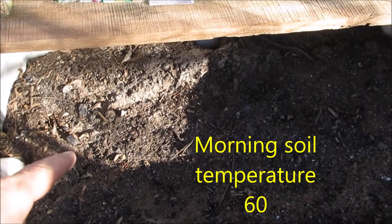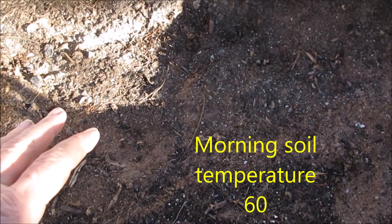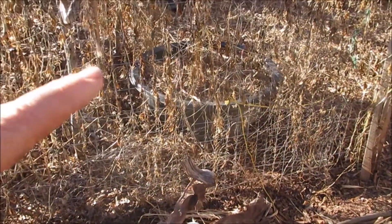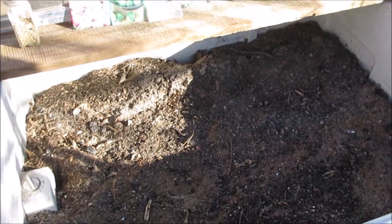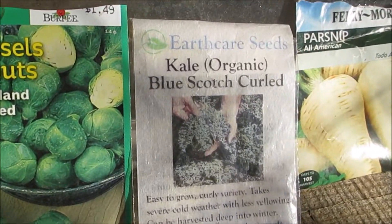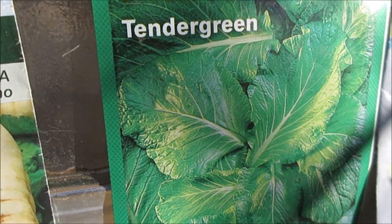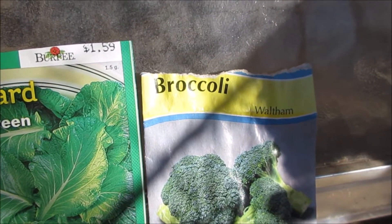What I'm thinking is if they come up and get big enough I can move them out here in March, take them over to this area, shut off the chickens, and just keep planting in here getting more seedlings going. I've got some turnips, Brussels sprouts, kale, parsnip, mustard, and an old pack of broccoli — I don't know if those are still good but I'm going to try it.